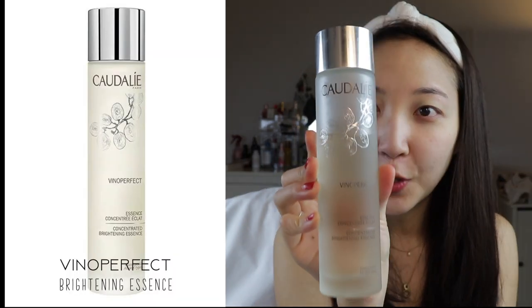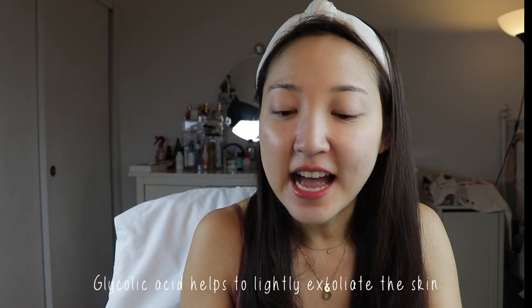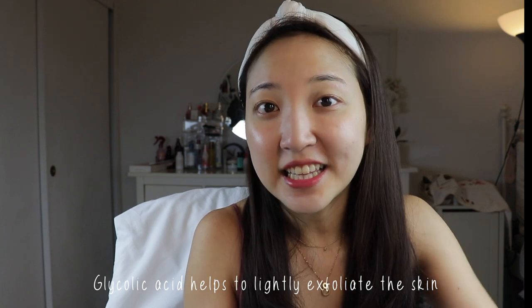The first product is their Vino Perfect Essence. Essence is a product I don't really like skipping in my routines every single day, and this essence is absolutely one of my holy grails because it has done so much to fade my dark spots and just overall brighten up my skin. It's got glycolic acid — which is a BHA that helps to lightly exfoliate the skin and remove dead skin cells. I use it on a cotton pad and just gently massage it into my skin.